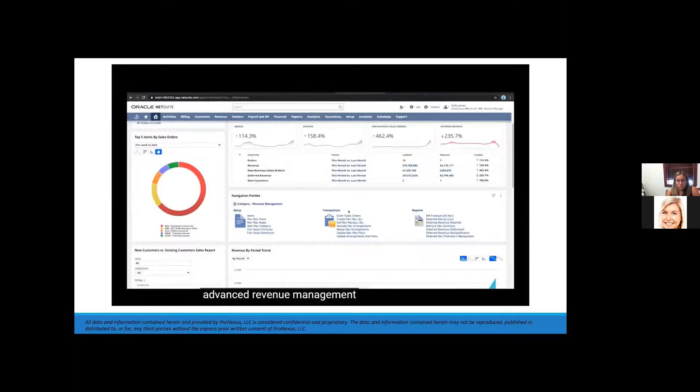Advanced revenue management also includes the ability to merge arrangements, edit existing arrangements, and treat revenue that's recognized but not yet billed as unbilled accounts receivable systematically.